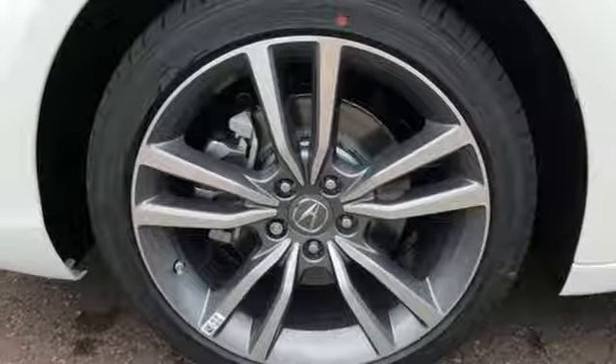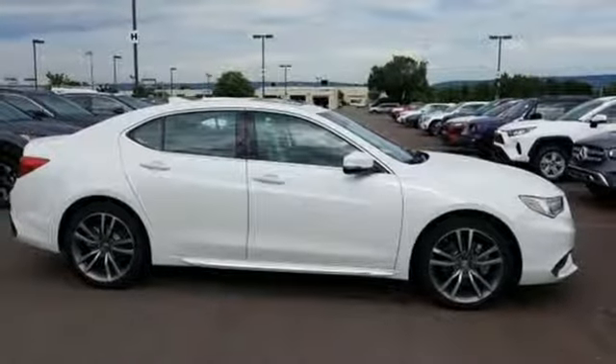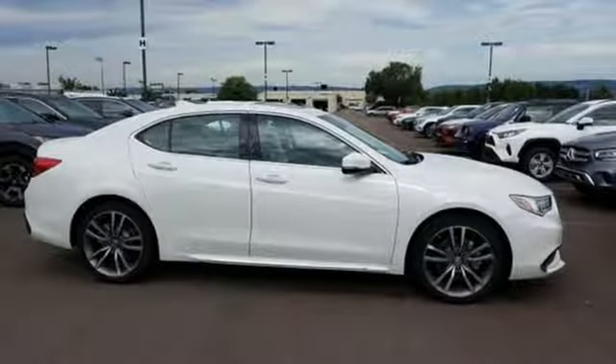At Acura we manufacture exhilaration so you don't have to. See what it can do for you when you take it for a test drive.